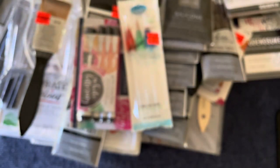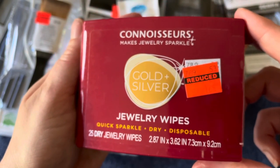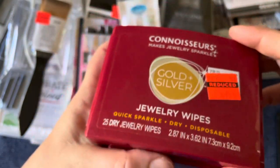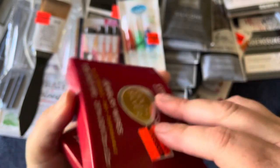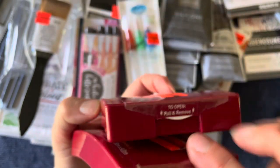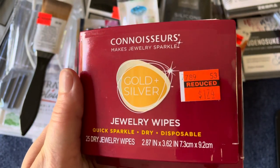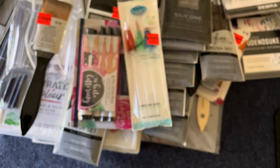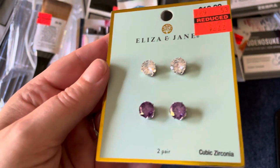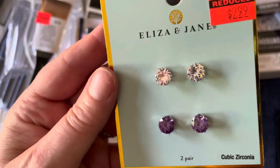Then I found these jewelry wipes and they're dry, which I really like, because the other ones get kind of slimy and gross or they dry out and then they're no good - but these are already dry. They had two and I bought both of them because I have some sterling silver jewelry that tends to tarnish. It's a really good deal and a surprise find - you never know what you're gonna find in the clearance section at Hobby Lobby.